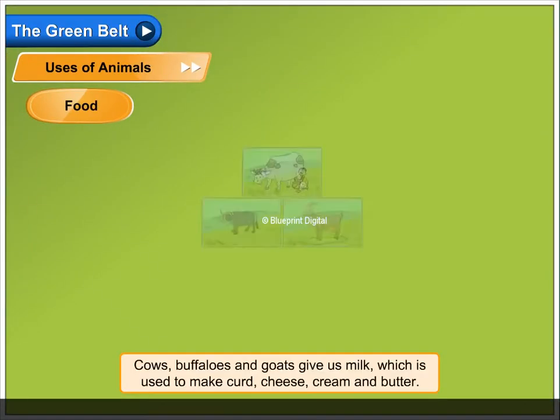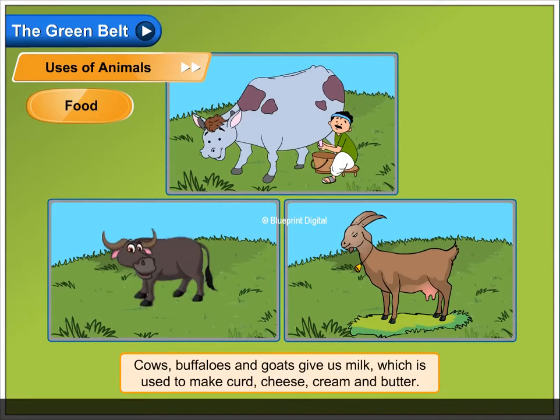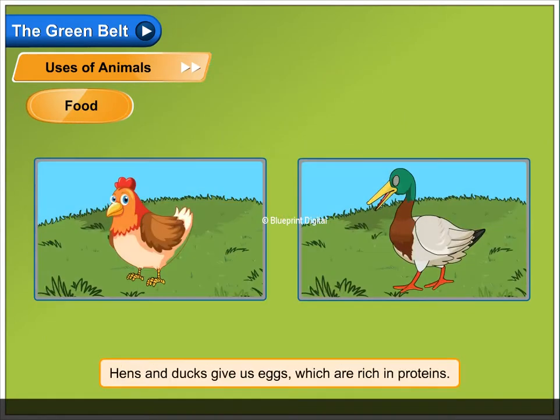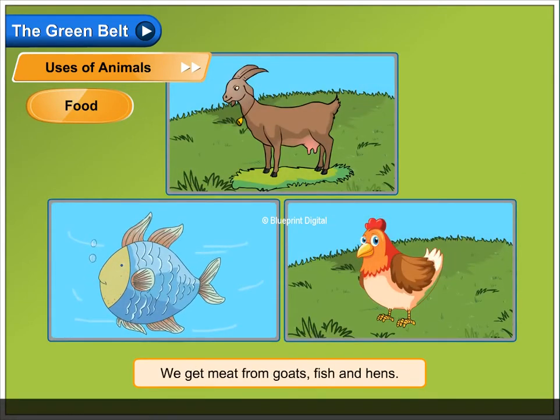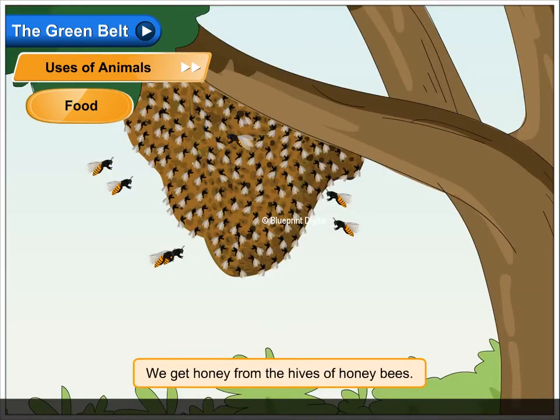Food. Cows, buffaloes and goats give us milk which is used to make curd, cheese, cream and butter. Hens and ducks give us eggs which are rich in proteins. We get meat from goats, fish and hens. We get honey from the hives of honeybees.